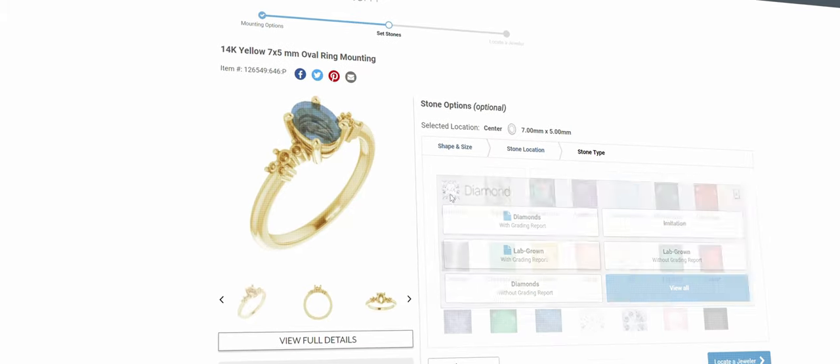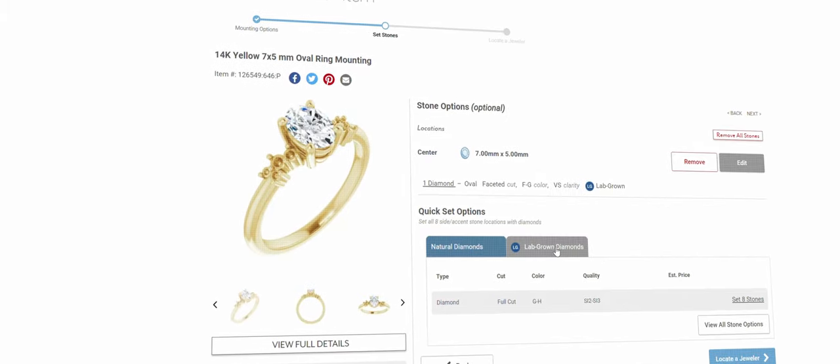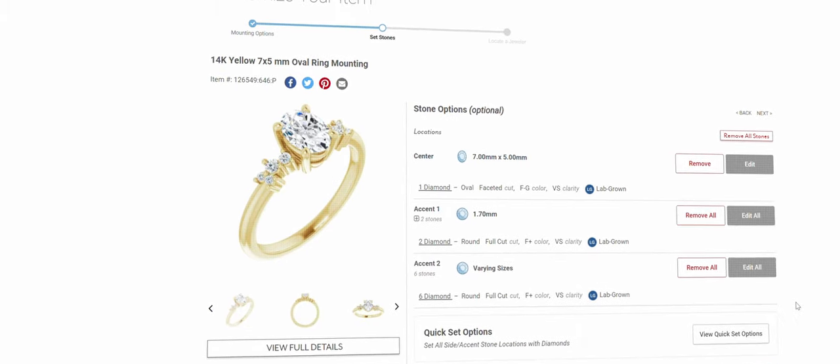Set any Stuller mounting with any of our thousands of lab-grown diamonds or gemstones and have it anywhere, fast.